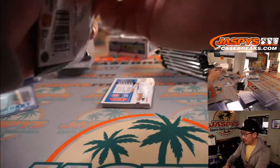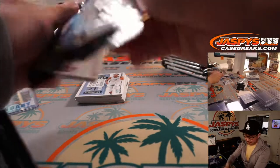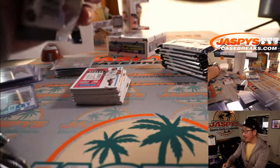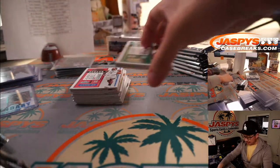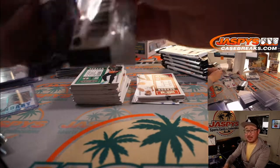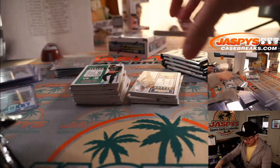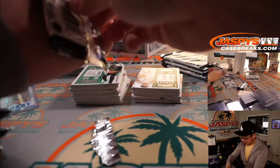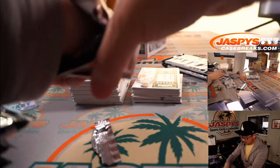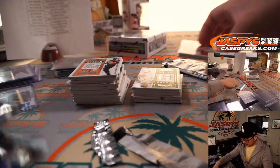Two boxes to go — keep those fingers crossed if you haven't hit yet. Four more autos to go. And if you don't hit and your team is still available in the second half of this case, I would lock that in. Avoid that heartache — they're in the second half of the break.